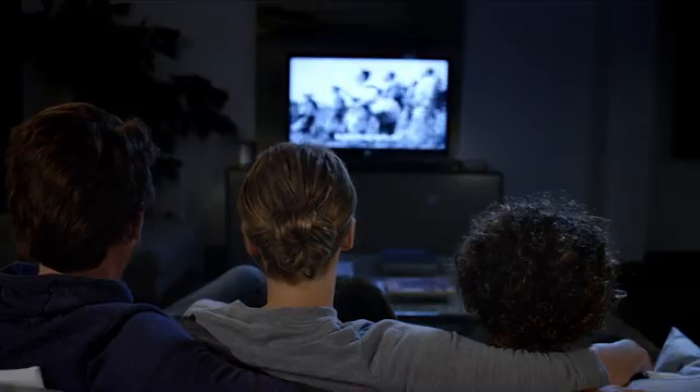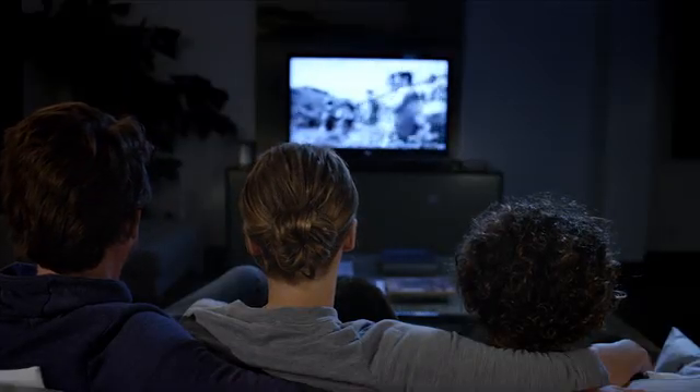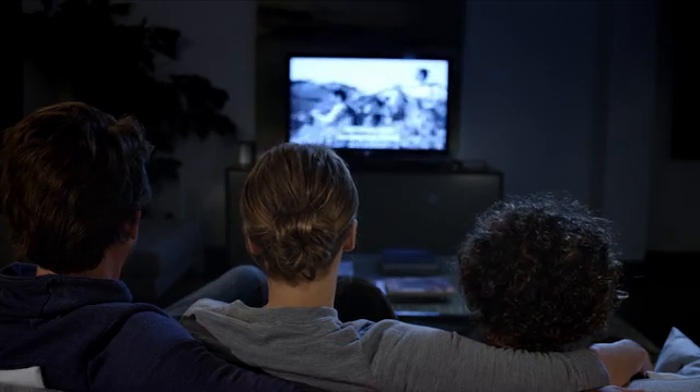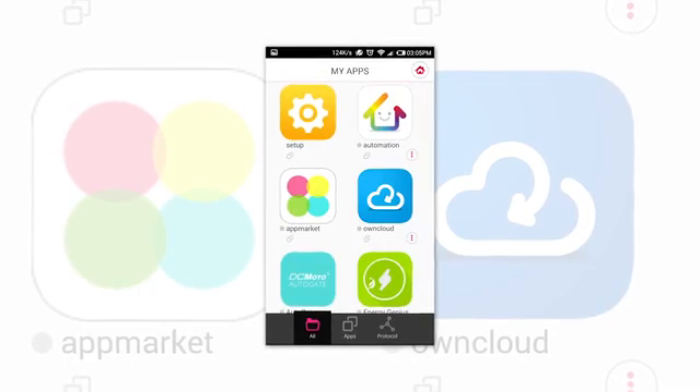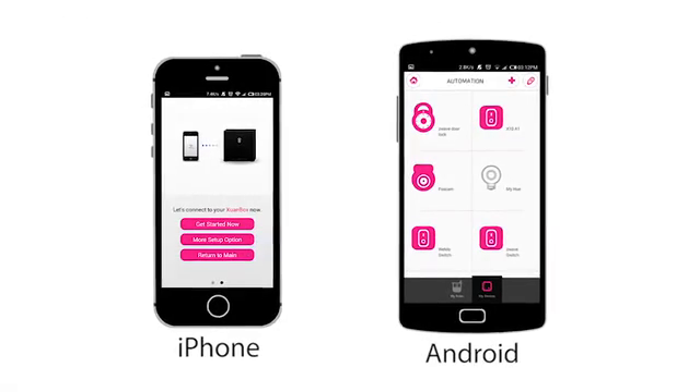Imagine that you're sitting down to watch a movie. You use the application to browse your movie collection, find the movies you like and press play. The box would then automatically close your blinds, bring the lighting down to the desired level, and set the volume. You can now have one device and one application that works for all devices.